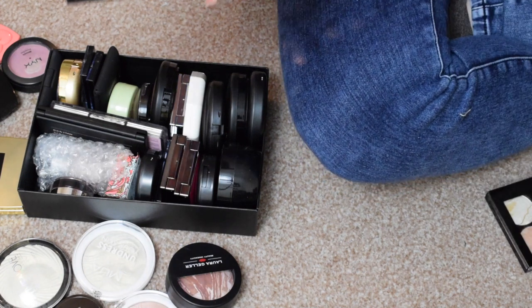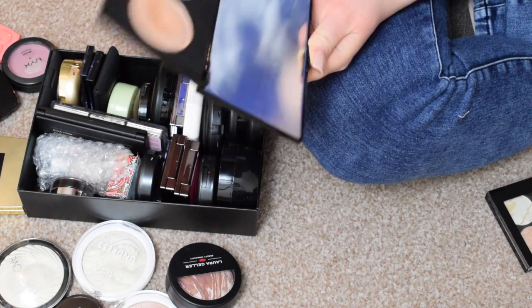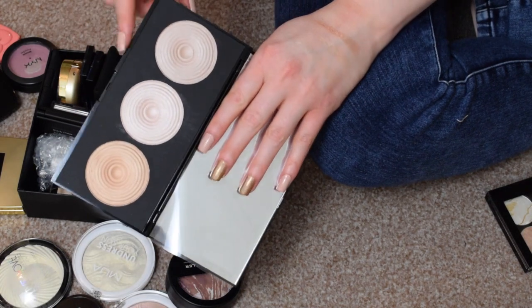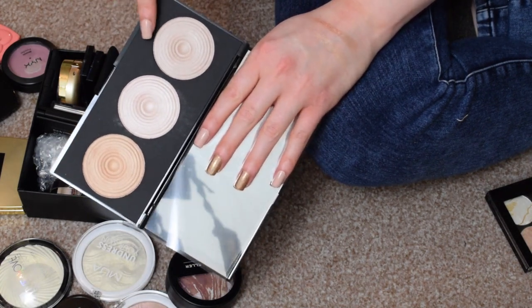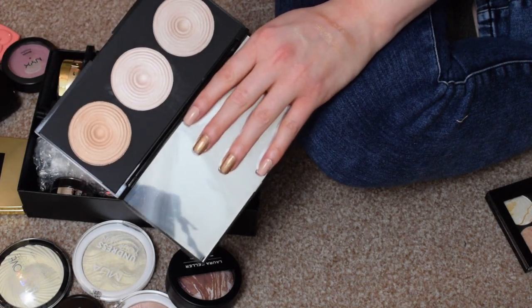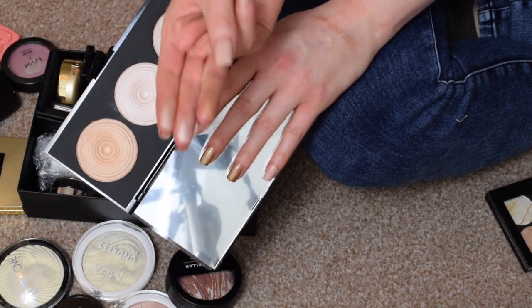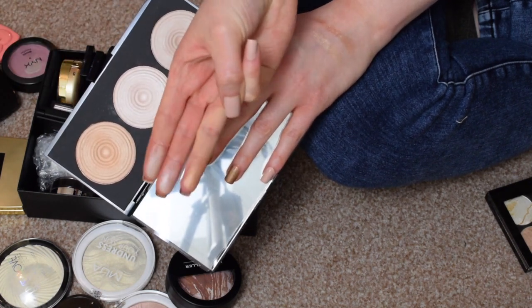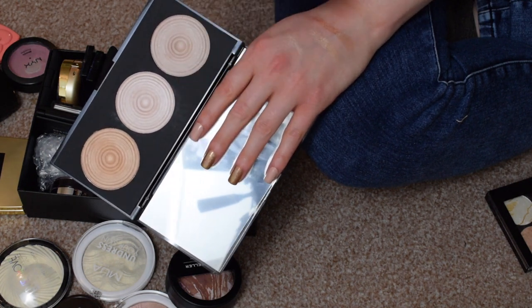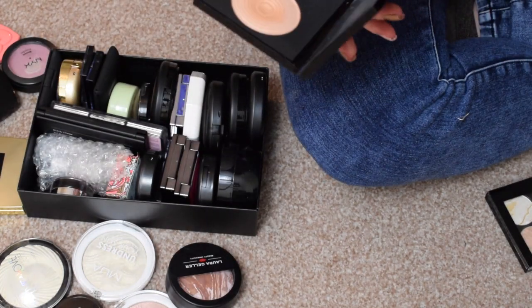I have the Makeup Revolution Radiance Palette — this one is in Radiance. They have like three or four of these three-pan highlighter palettes, all with different shades. This is good if you like a more subtle highlight, but me, I prefer to be a unicorn. So what I might do is try them, and then if they're too subtle for me I might declutter this. I'm going to put that in the to-try pile.